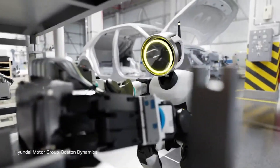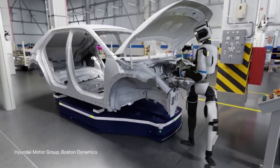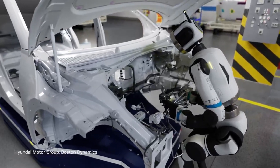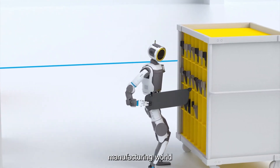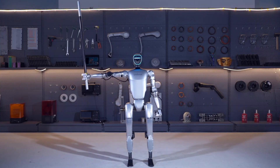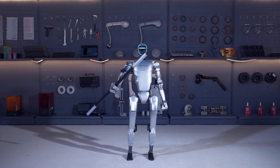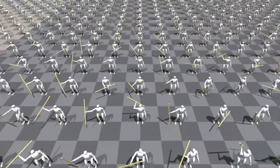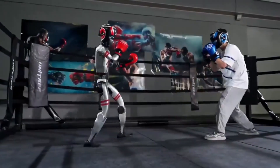Looking at applications and future potential: Boston Dynamics is targeting a commercial launch for Atlas in late 2026, focusing primarily on industrial and enterprise applications before potentially expanding to home use much later. The expected price will likely exceed $100,000. Unitree's vision for the G1 is to push humanoid robotics into more mainstream applications, from household assistance to industrial labor. At $16,000, it's far more accessible to smaller businesses, research institutions, and even dedicated hobbyists.